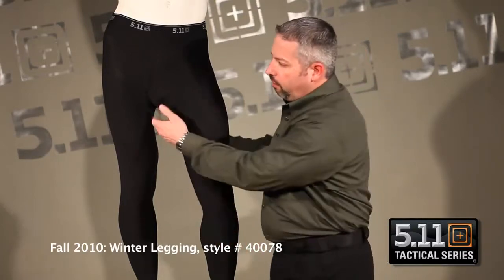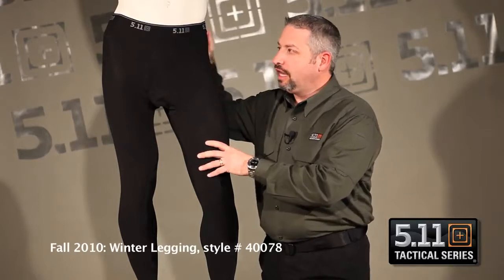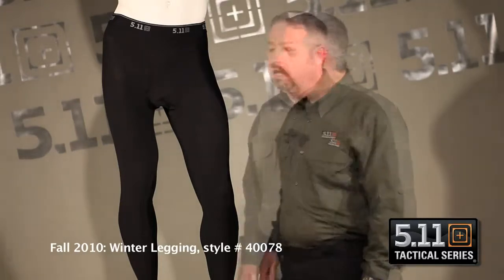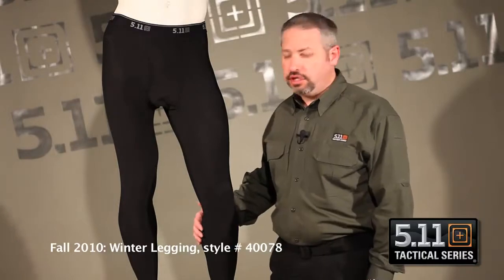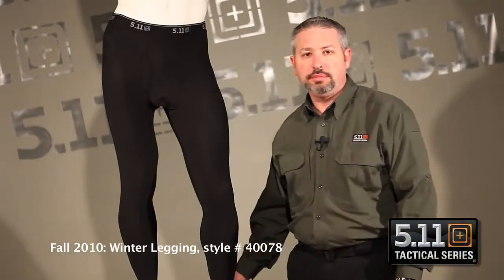In addition to that, we've added mesh inserts here in the crotch and at the upper back. It's got an antimicrobial finish throughout. One of the great features of the antimicrobial and wicking finish is not only does it eliminate odors, it helps keep you cool and dry. In addition to that, we've got the engineered fit lower leg. This is going to help keep this tucked into boots and stay where it's meant to stay, which is at the bottom of the lower leg.